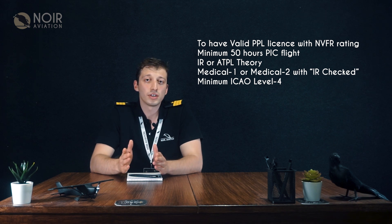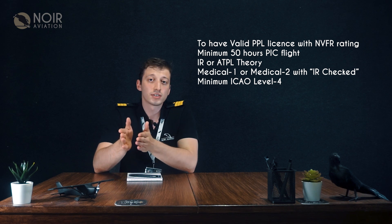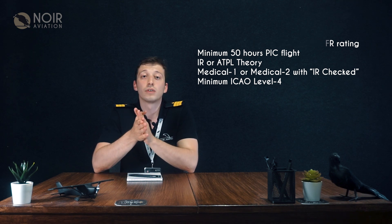Additional requirements include IR or ATPL theory, Medical 1 or Medical 2 with IR checked, and minimum ICAO level 4.